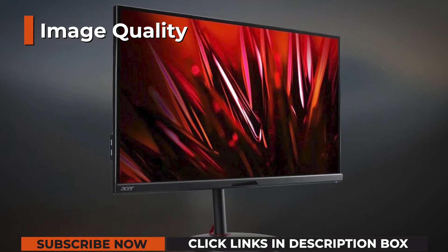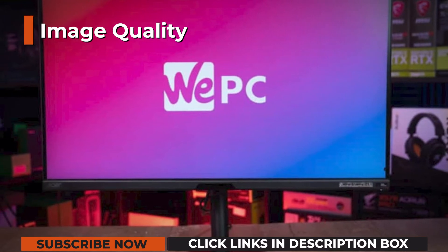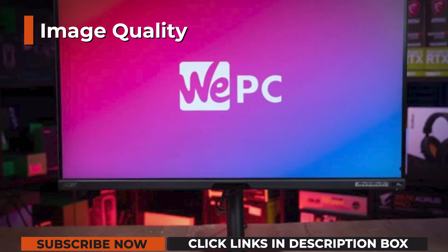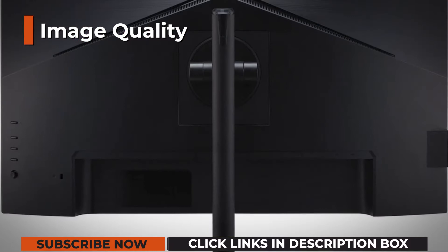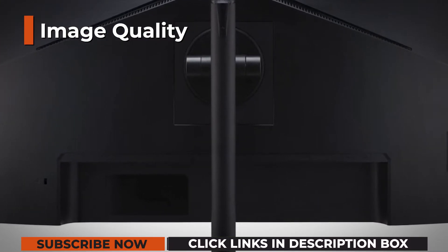Either way, HDR is not the main selling point of the Acer 15282KKV. Some scenes will look better, some will look pretty much the same, so you can think of it as a bonus feature. Don't expect a particularly meaningful HDR viewing experience.